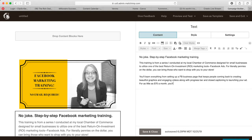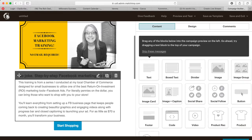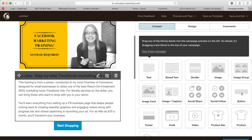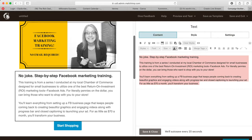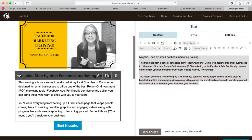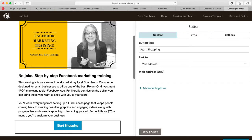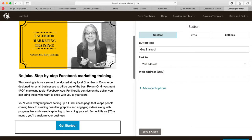Once you've got your text in there, check for any mistakes. I don't like this gray color — I want to go with black to match the header. Then for the button, I'm going to click 'Get Started' and add a web address. I'll go over to my website, navigate to the Facebook training section.